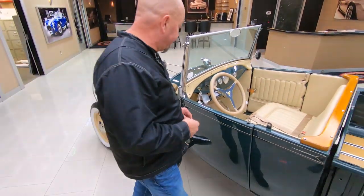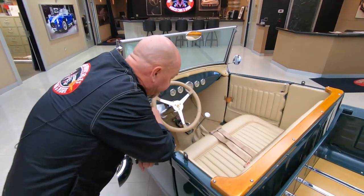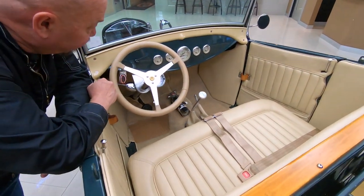And look at this interior — it is beautiful. Plenty of room in there.